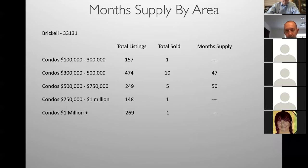Breaking it down by neighborhood: Brickell, zip code 33131. Condos $100,000–$300,000 — one sold in the last month, you can't do the math, forget it. $300,000–$500,000 — 10 sold in the last month, 47 months supply. Basically 18 sold in the last month across the zip code — not a lot of activity. You really don't want to get listings there. Downtown Miami, zip 33132 — similar numbers to Brickell, just not a lot of activity, 11 sold in $100,000–$300,000. Really don't want listings there either.